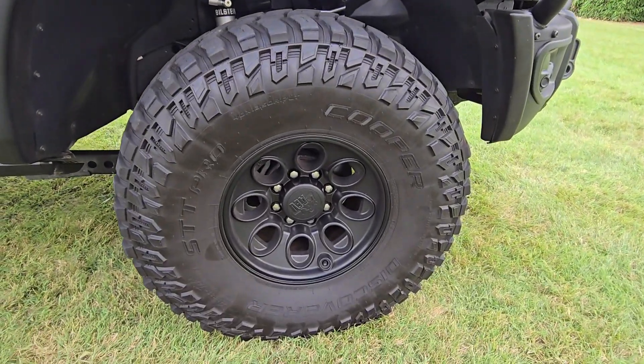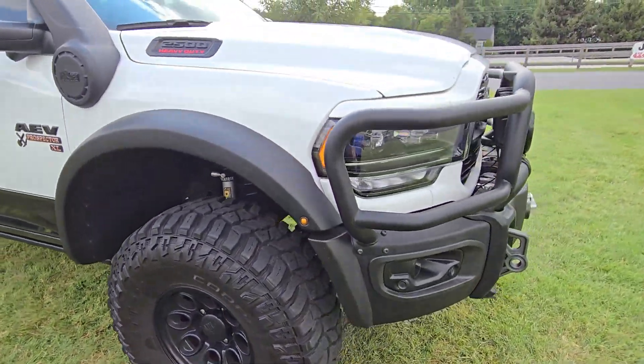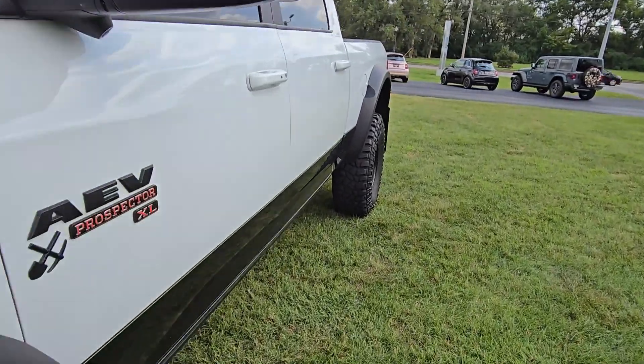It can be fun to take off-roading, fun to take on trails, fun to just drive around town. All in all, a really nice truck. Let's check it out on the interior.